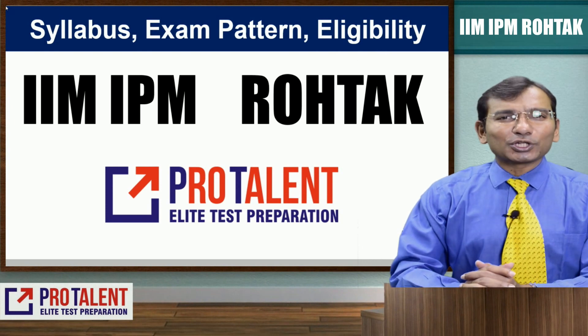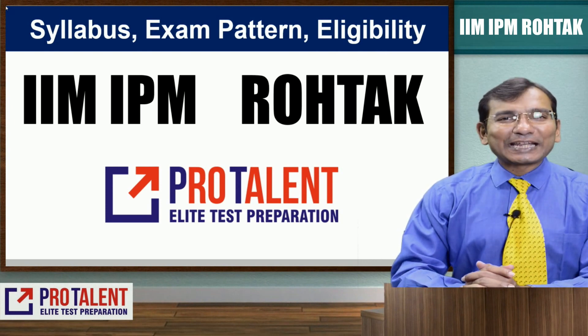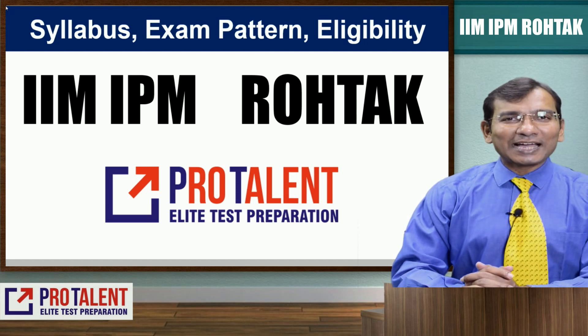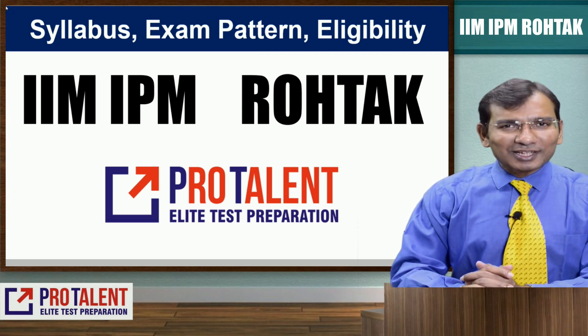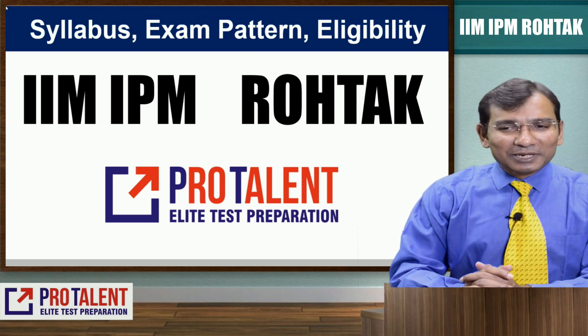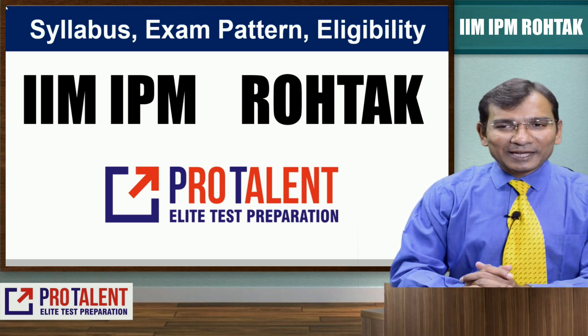Hello friends, welcome to ProTalent. I'm Nitin Parmar and I'm bringing a very informative video for you about the IIM IPM Rohtak program. In this video I'm going to discuss the syllabus, exam pattern, and eligibility criteria for IIM IPM Rohtak.